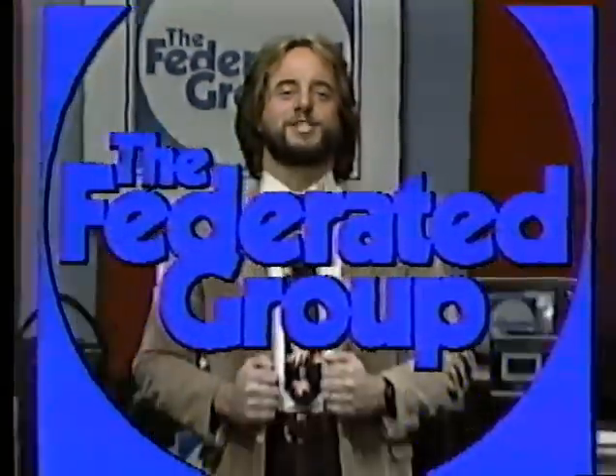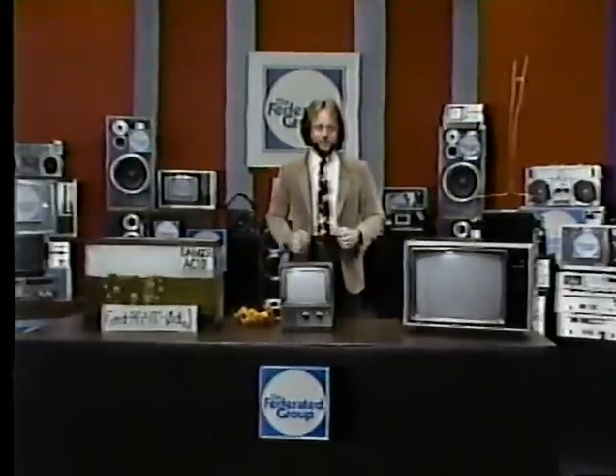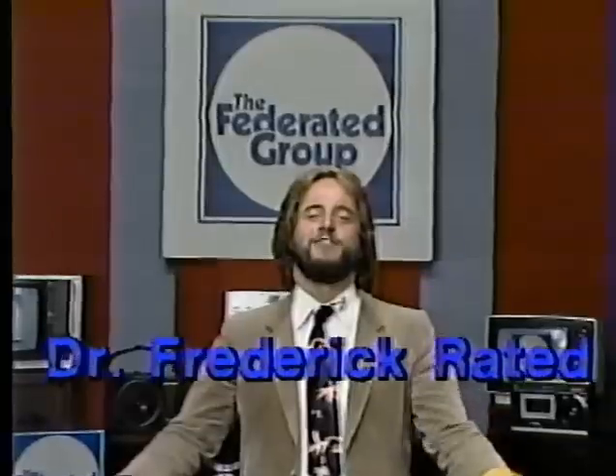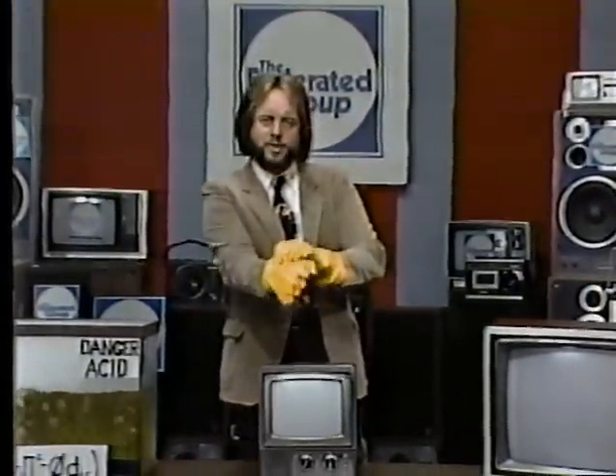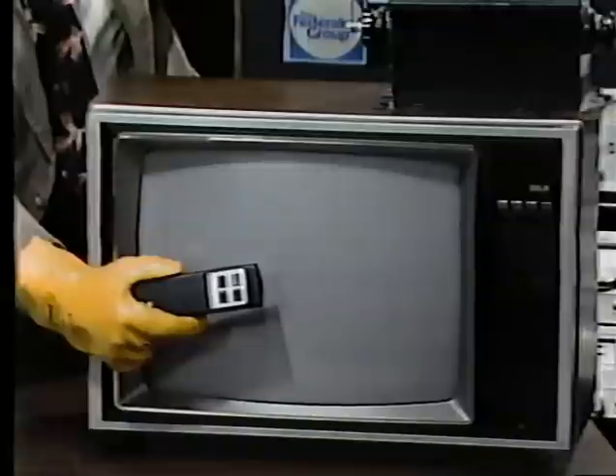Once again, we're back in the lab with more scientific proof that Federated delivers 21st century rock-bottom prices. Hi friends, Dr. Federated, Federologist for Federated, with another technical demonstration of the methodology behind Federated obliterating prices.